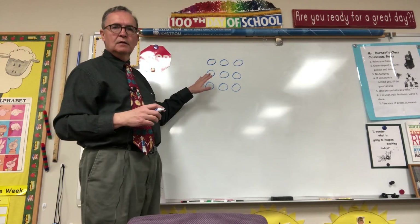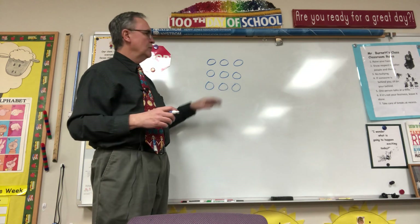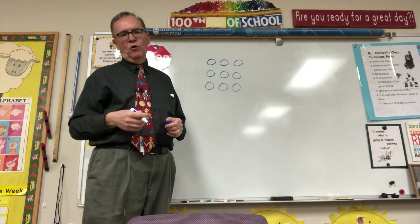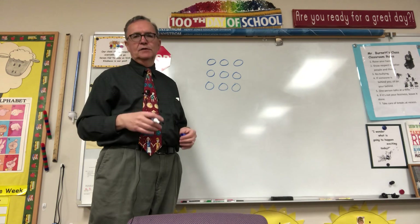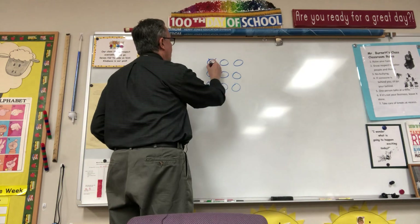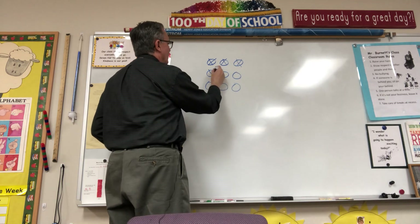If you said erase the blueberries, I could erase 4 blueberries, but then I might forget what my hole was. And if I forget what my hole was, I can't write my number sentence. So instead of erasing, I'm going to cross off: 1, 2, 3, 4.